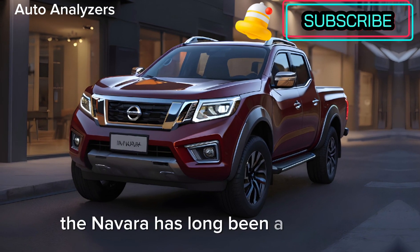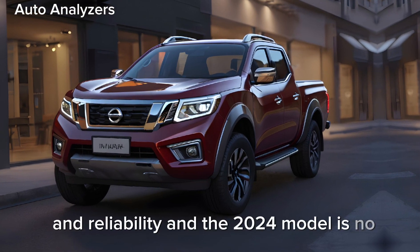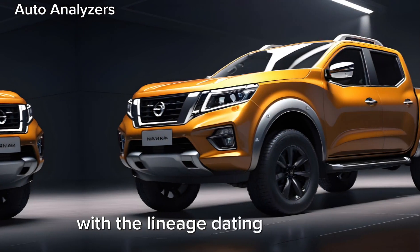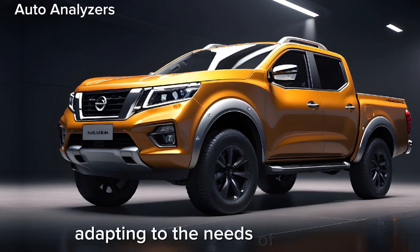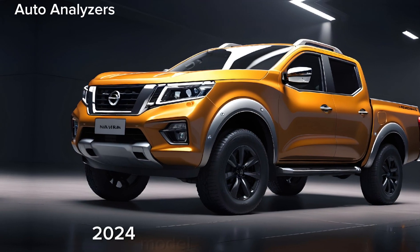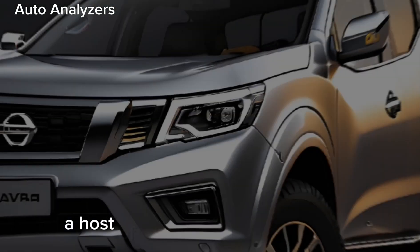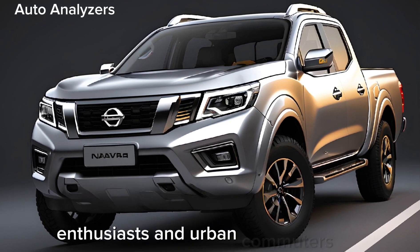The Navara has long been a symbol of strength and reliability, and the 2024 model is no exception. With a lineage dating back to its inception, the Navara has evolved, adapting to the needs of its drivers while maintaining its core values. The 2024 model year brings a host of enhancements that cater to both off-road enthusiasts and urban commuters alike.